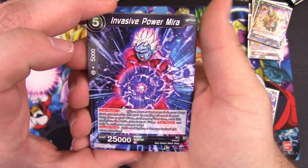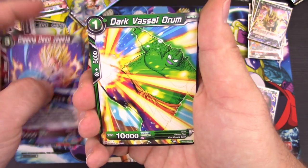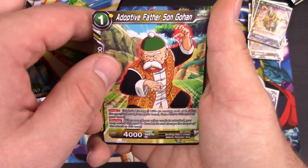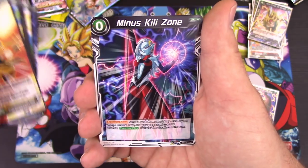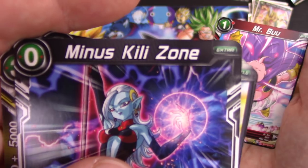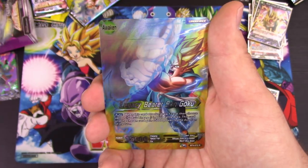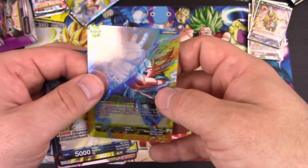Last pack for me. Invasive Power Mira, Namekian Duo Pirina — two of them — Digging Deep Vegeta, Dark Vassal Drum, Adoptive Father Sun Gohan, Dark Absorption Mira, Prodigal Dynasty Sun Gohan, Kili Zone — I see 'kill' but it actually says Kili — Mr. Boo, Quick Dodge Sun Gohan, and Legacy Bearer Sun Goku as a leader card. It's just a rare. Leader cards.